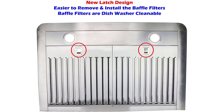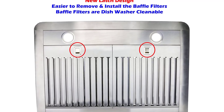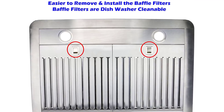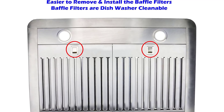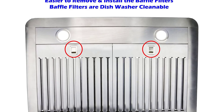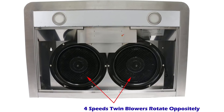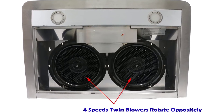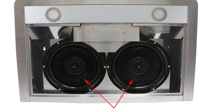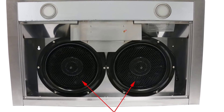Blue lighted soft touch electronic buttons with two 3W energy saving cold bright LED lights. Two motors rotate oppositely. Power rating: 120V, 60Hz, 110W minimum, 150W maximum. Power cord with plug included. Three dishwasher safe baffle filters with three-minute auto shut-off. The oil is contained in the baffle filters—no oil holders needed. Three-minute timer delayed auto shut-off to vent leftover smoke after done cooking.